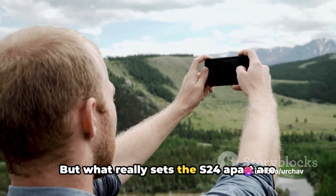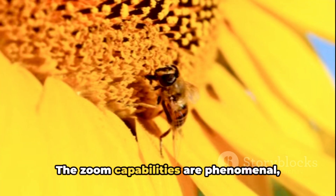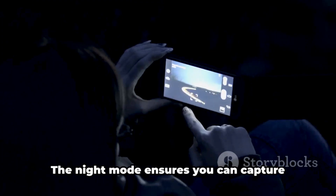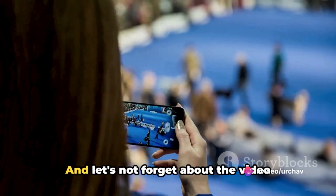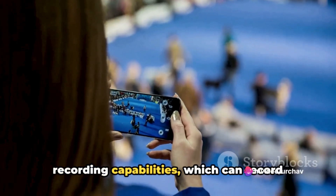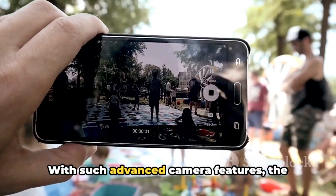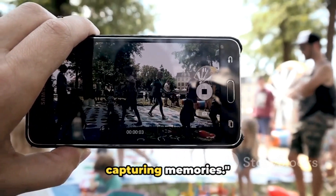But what really sets the S24 apart are its advanced camera features. The zoom capabilities are phenomenal, allowing for close-ups without loss of detail. The night mode ensures you can capture remarkable shots even in low-light conditions. And the video recording capabilities can record in 8K resolution. With such advanced camera features, the S24 can certainly be your go-to device for capturing memories.